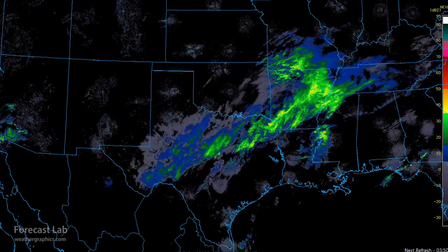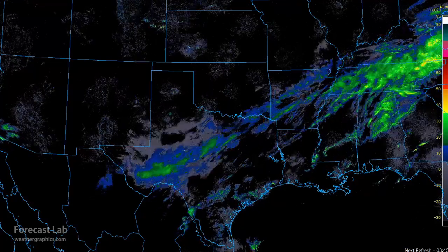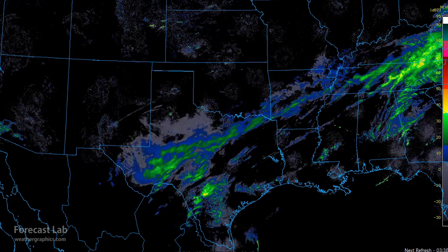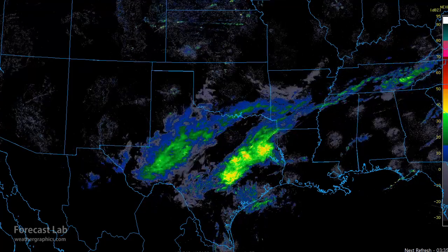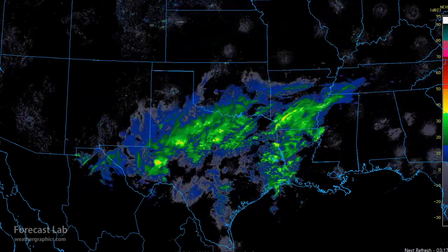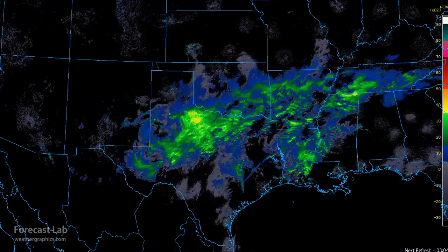As we go into the overnight hours, a disturbance came out of Mexico, and the models did not pick up on that very well. That developed near San Antonio about midnight, then moved up into the northeast Texas region across Austin. That massive rain then moved into Louisiana and Arkansas. The freezing line is pretty far north in that region — this is all liquid. The stuff further up is freezing rain.